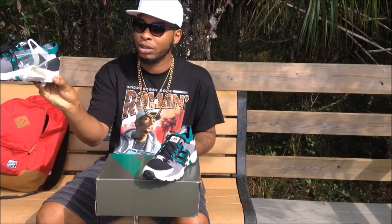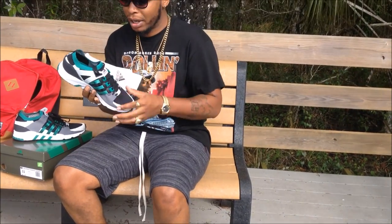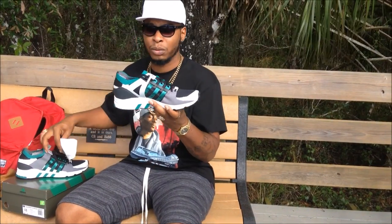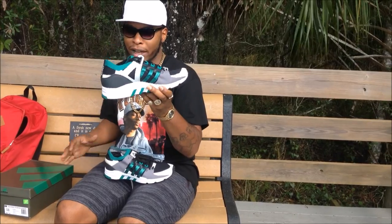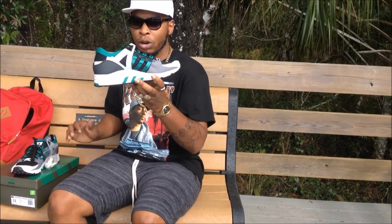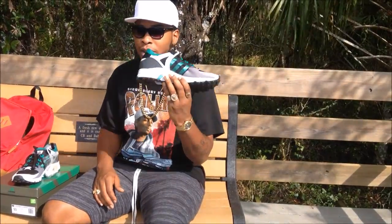It comes with an extra pair of laces in a cream tannish color. This is my second pair — you guys have seen my first pair, the ones with the boost. This is my second pair of EQTs. I'll definitely be copping more if I can find some for a still price. I don't want to pay retail for these — I don't think they're worth it. But for the price I paid, it's really, really good.